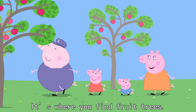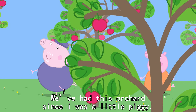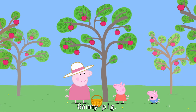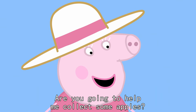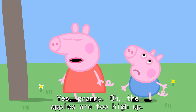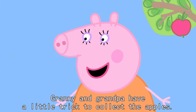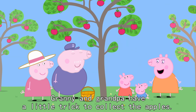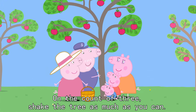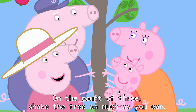What's the orchard? It's where you find fruit trees. We've had this orchard since I was a little piggy. Hello, Granny Pig. Are you going to help me collect some apples? Yes, Granny. Oh, the apples are too high up. Don't worry, Peppa. Granny and Grandpa have a little trick to collect the apples. Everybody hold on to the tree. On the count of three, shake the tree as much as you can.